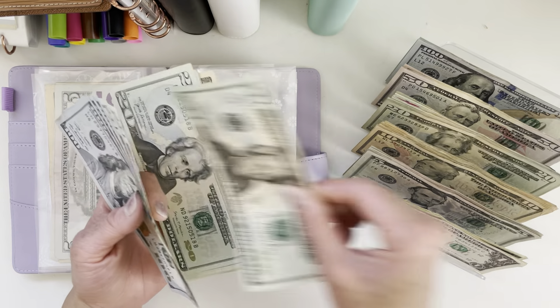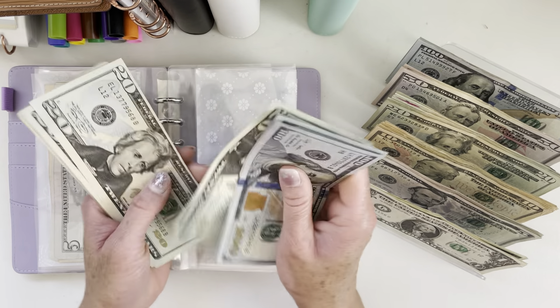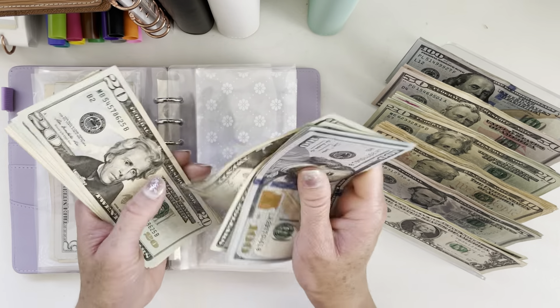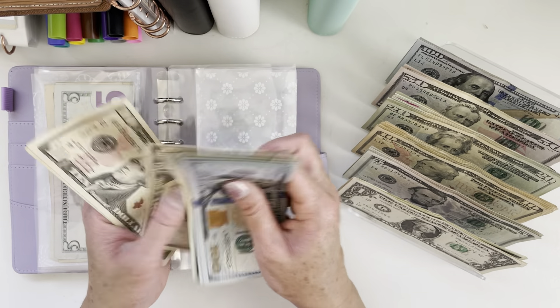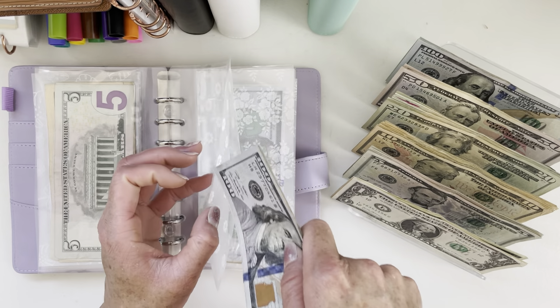Hubby will get $100. Hubby's fund now has $490.